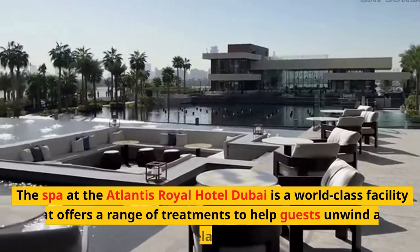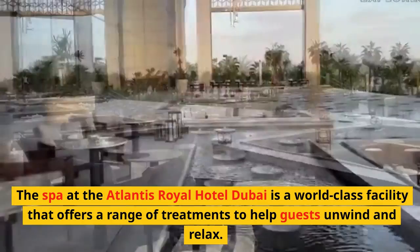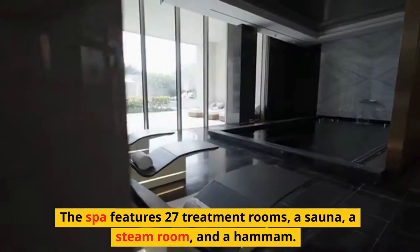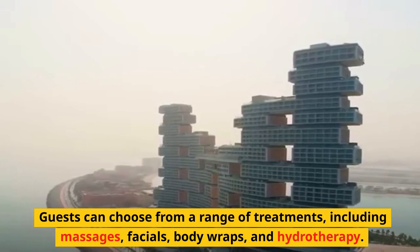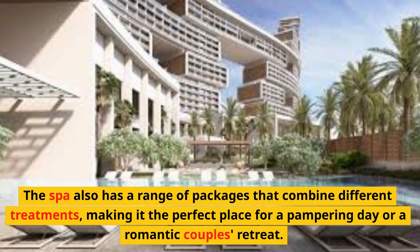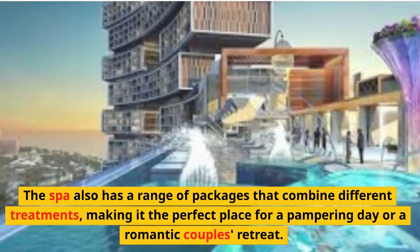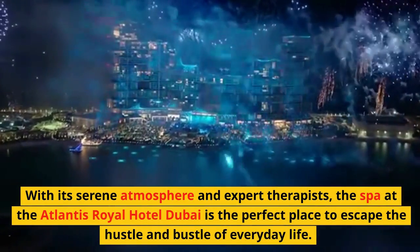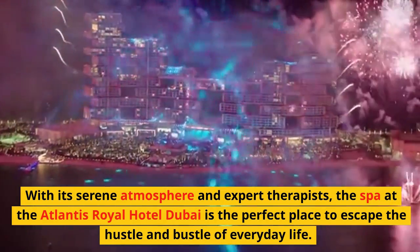The spa at the Atlantis Royal Hotel Dubai is a world-class facility that offers a range of treatments to help guests unwind and relax. The spa features 27 treatment rooms, a sauna, a steam room, and a hammam. Guests can choose from massages, facials, body wraps, and hydrotherapy. The spa also has packages that combine different treatments, making it perfect for a pampering day or a romantic couple's retreat. With its serene atmosphere and expert therapists, the spa is the perfect place to escape the hustle and bustle of everyday life.